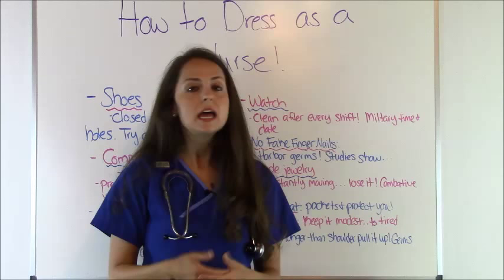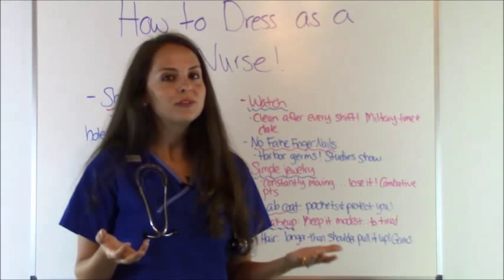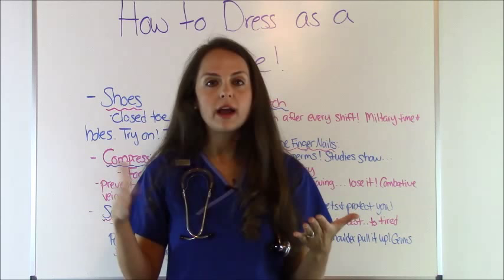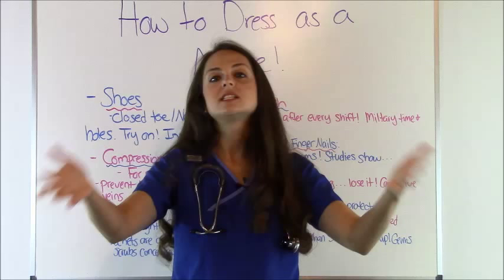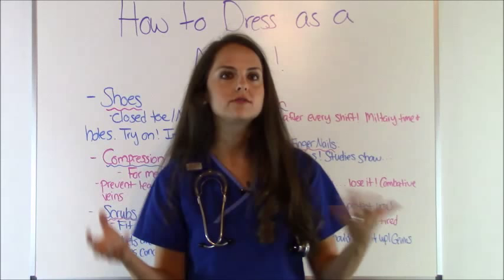Next, lab coats. Lab coats are awesome because not only do they have pockets and keep you warm, but they also protect you. I worked in an area with a lot of radioactive material, and we were encouraged to wear a lab jacket. If someone accidentally sprayed you with a radioactive agent, the lab coat would help protect your skin. Similarly, if a patient throws up, it's just another barrier preventing germs from getting on you.